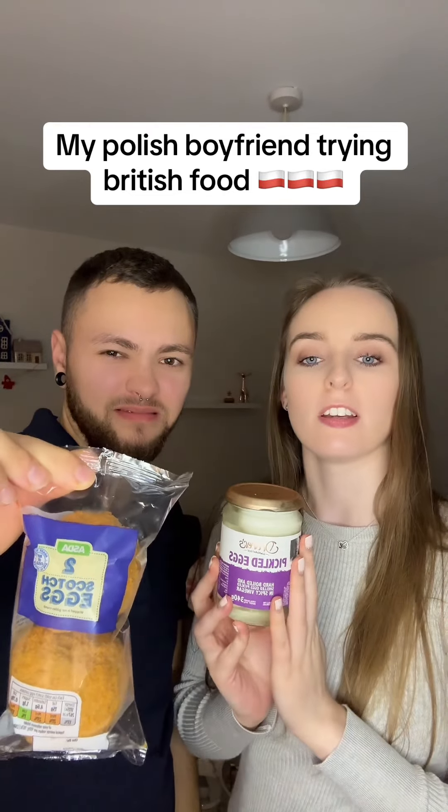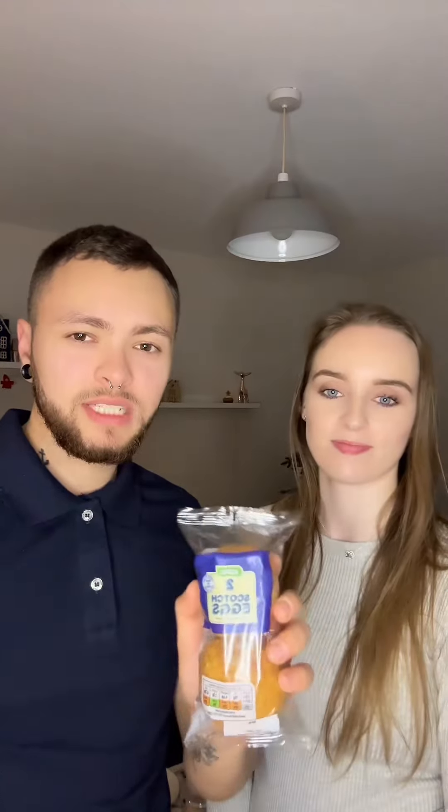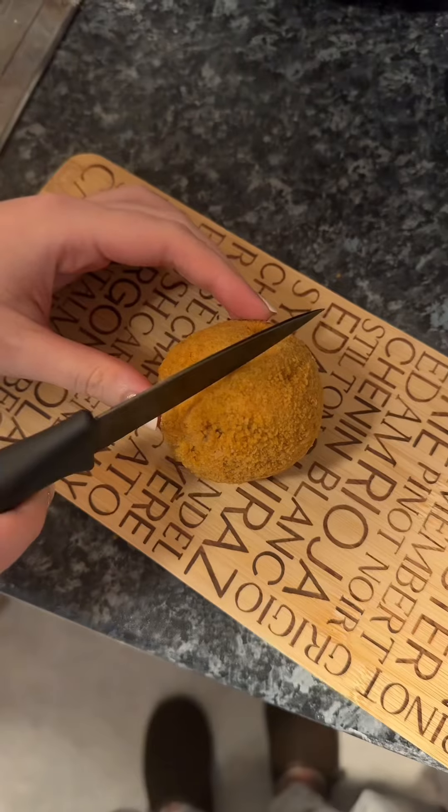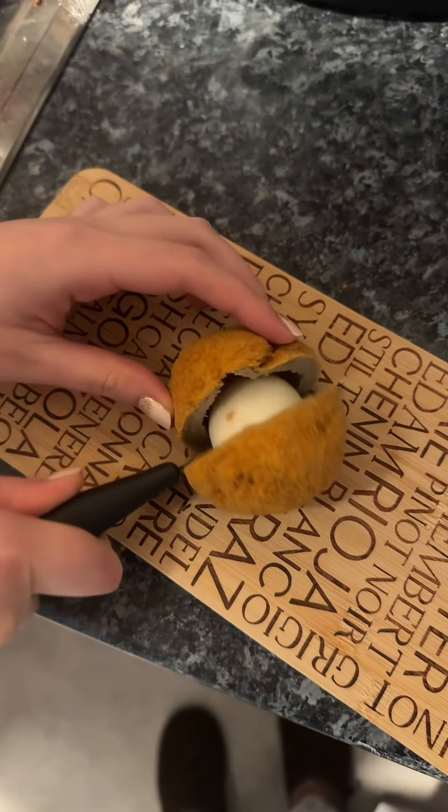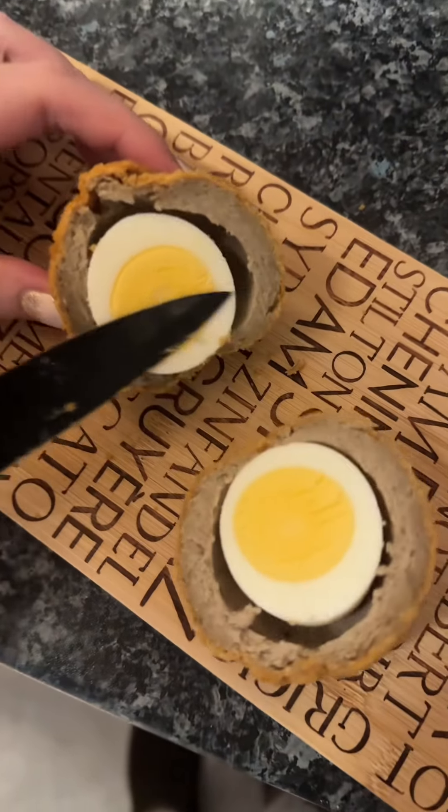Polish boyfriend trying British food. Let's start from this one. Let's see how they look inside. Look at this. So this is a scotch egg — pork on the outside with breadcrumbs and a boiled egg inside. Okay, let's do this.